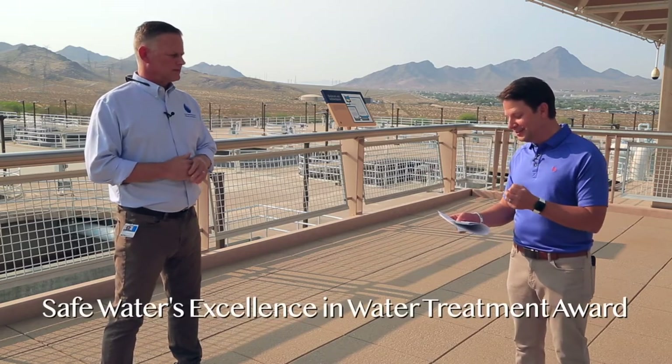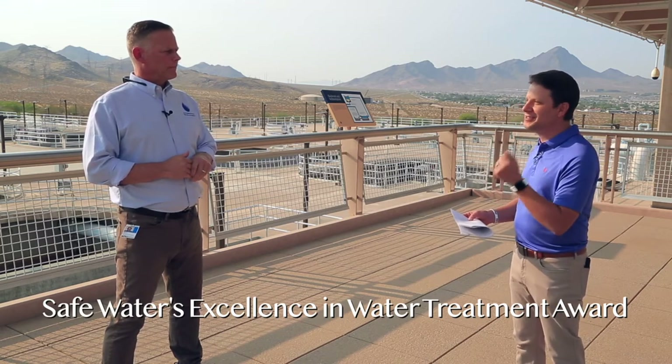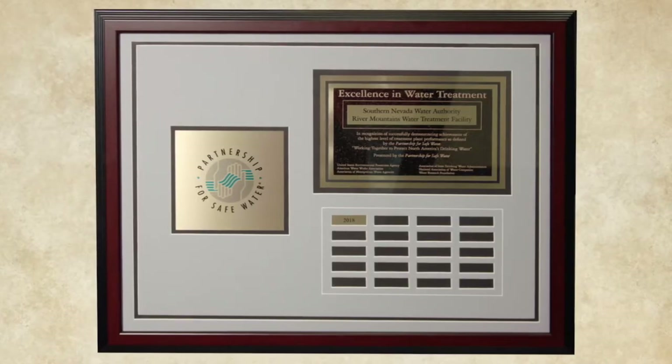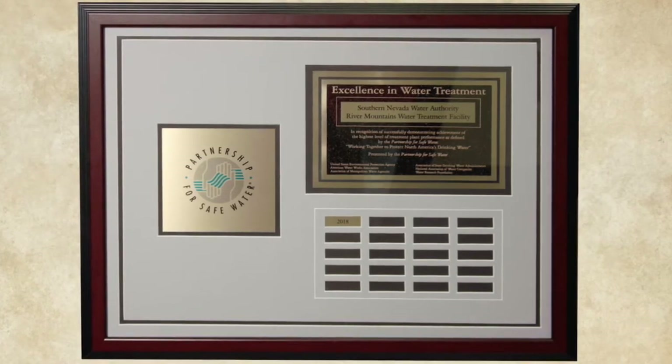Combine all that and you win a major award. It's the Safe Waters Excellence in Water Treatment Award, which we received in 2018 — only 14 facilities or districts across the country have received it. The partnership works in collaboration with the American Water Works Association, allowing facilities the opportunity to optimize their treatment process through data analysis, identification of areas for improvement, and implementation. It's an ongoing process, and we're really happy to have received that award.